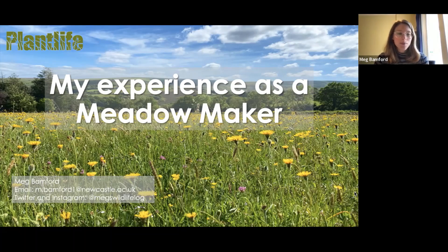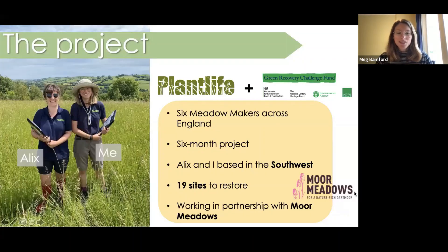Between April and September 2021, myself and five other young conservationists were tasked with creating wildflower meadows across the country. The project was run by the charity Plant Life, which is the only charity in the UK dedicated to conserving plants, fungi and wildflowers. The project was funded by the Green Recovery Challenge Fund, delivered by the National Lottery Heritage Fund in partnership with Natural England and the Environment Agency. The purpose behind this fund was to support green projects and put more money back into conservation after Covid. Plant Life took on six young meadow makers with the aim of helping young conservationists get that all-important foot in the door and to kick-start our careers in conservation.